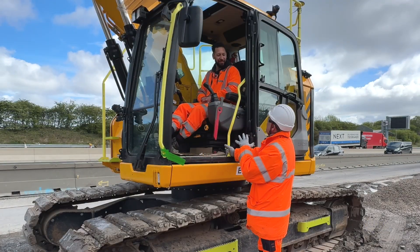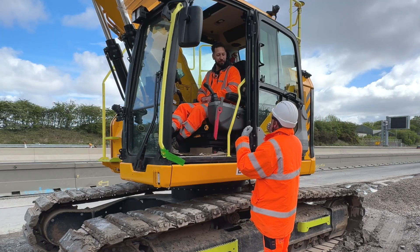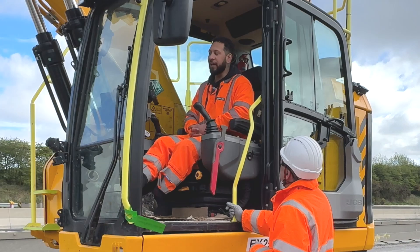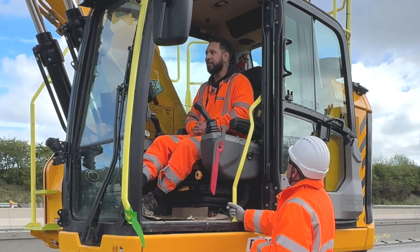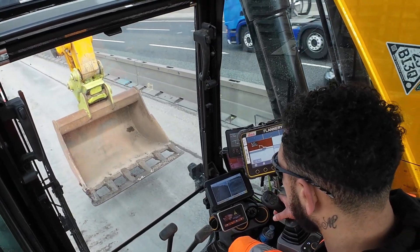What would you say to other operators starting to see the integration with the Leica Geosystems machine control and the X-Watch 3D avoidance? At first it's quite daunting when you get in and see all this setup, but it just works so easily — it's foolproof. Anyone can understand it, it's just self-explanatory.